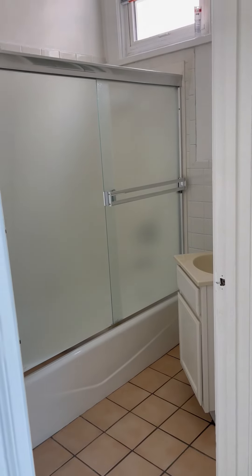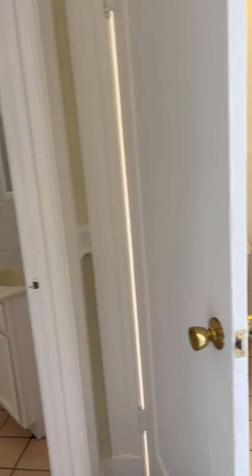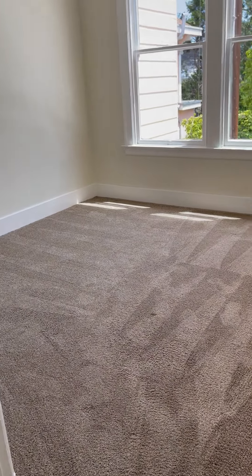There's a bathroom with a shower and tub combination, and the bedroom itself.